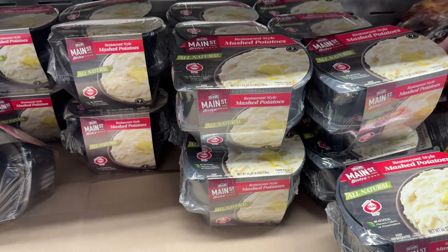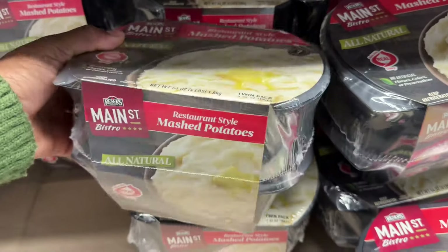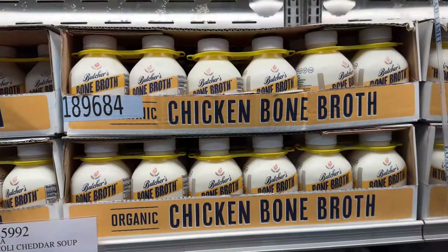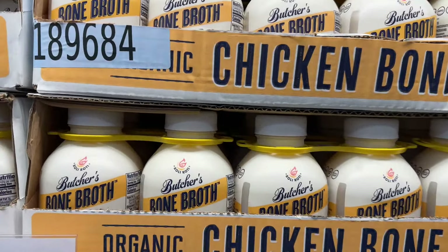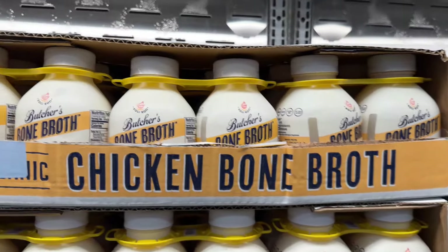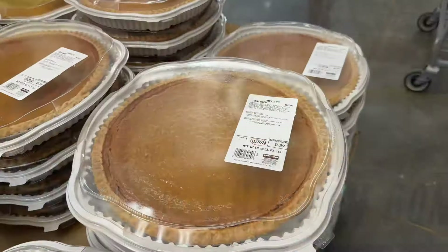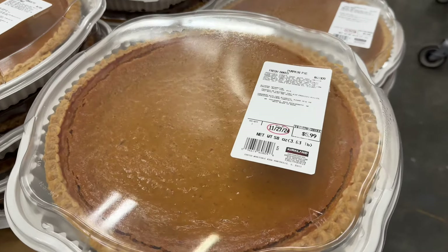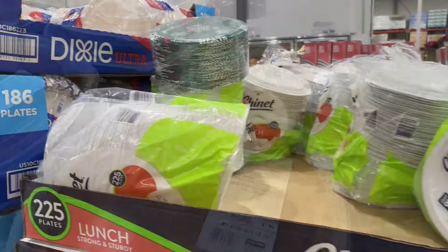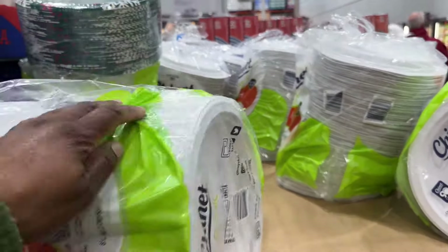They have Main Street Bistro all-natural mashed potatoes — $7.99 for a two-pack, so you don't even have to make your own potatoes. They also have organic chicken bone broth, two for $9.49. And they have a 5.99 pumpkin pie — always a need!